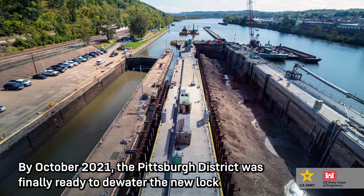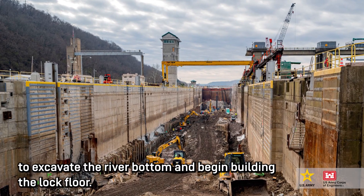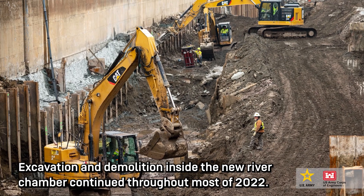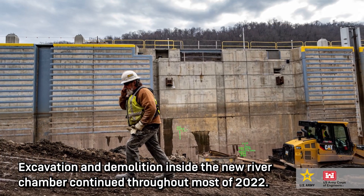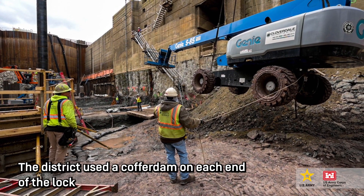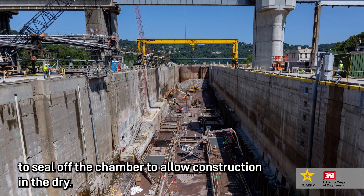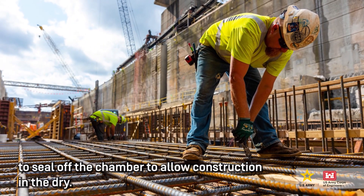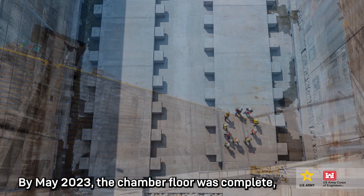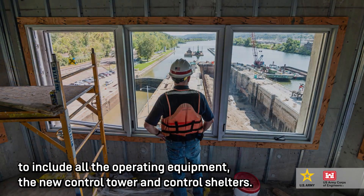By October 2021, the Pittsburgh District was finally ready to de-water the new lock to excavate the river bottom and began building the lock floor. Excavation and demolition inside the new river chamber continued throughout most of 2022. The district used a cofferdam on each end of the lock to seal off the chamber to allow construction in the dry. By May 2023, the chamber floor was complete to include all the operating equipment, the new control tower, and control shelters.